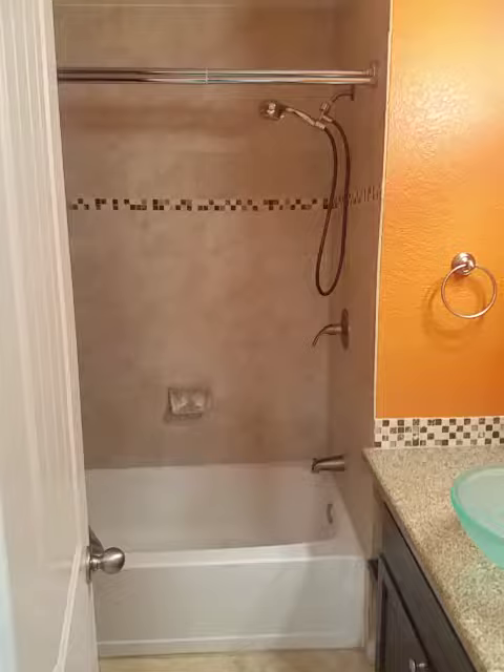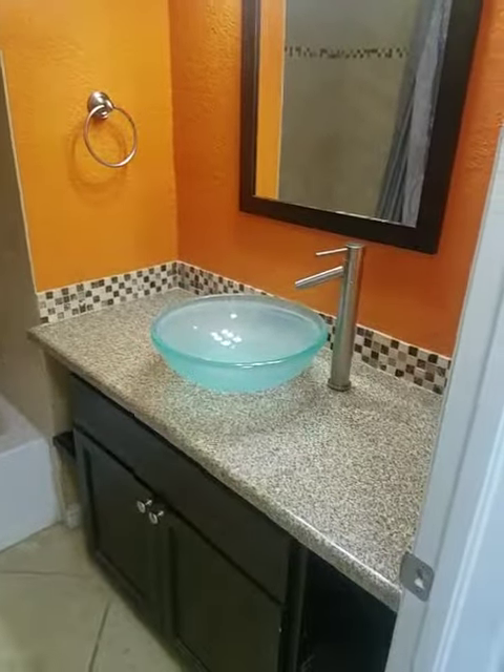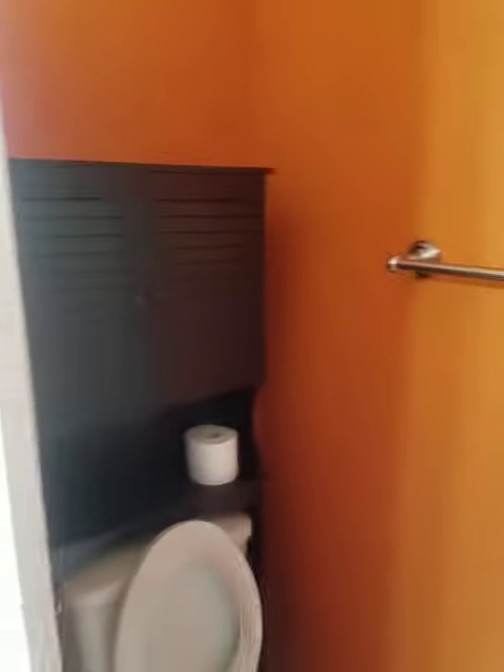One of the full baths. Shower tub combo, granite counters, same tile. Some funky colors for sure in here.